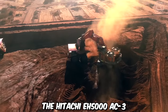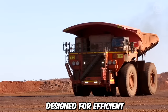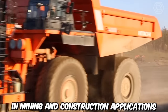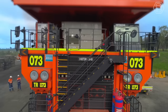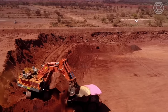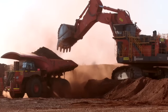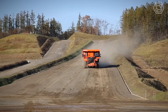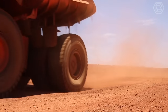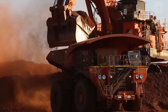The Hitachi EH5000 AC3 is a high-capacity rigid dump truck designed for efficient and reliable hauling of large volumes of materials in mining and construction applications. Its robust construction, advanced features, and impressive payload capacity of up to 326 tons make it a preferred choice, efficiently transporting massive amounts of material in a single trip and optimizing overall project timelines.